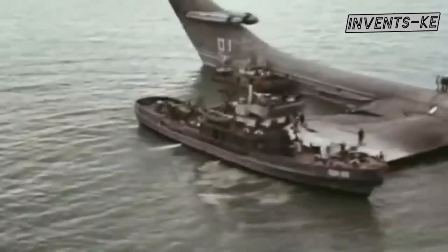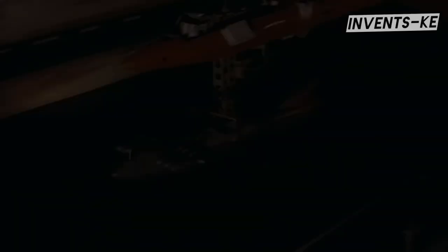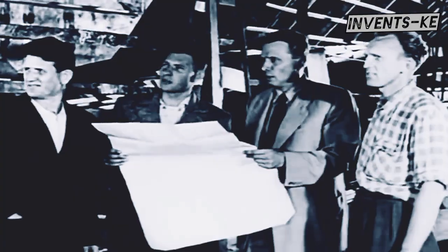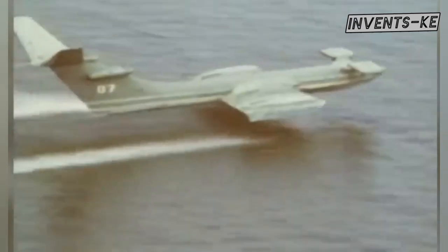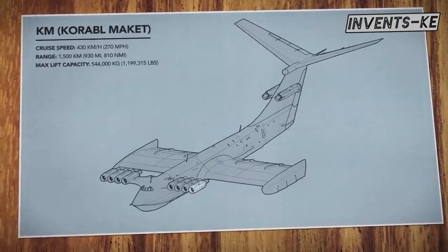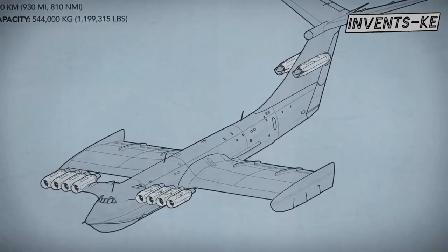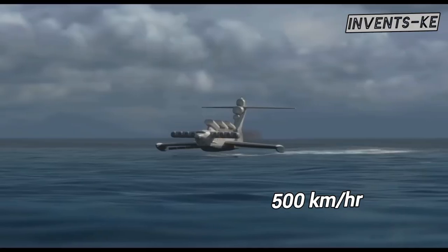The Caspian Sea Monster, officially known as the Korabl Maket, was a revolutionary ground effect vehicle developed by the Soviet Union. Construction started in 1964 and was completed in 1966 under the guidance of engineer Rostislav Alekseyev. The Soviet Union sought to create a vehicle combining the speed and efficiency of an aircraft with the cargo-carrying capabilities of a ship. It was powered by 10 jet engines — 8 mounted on the forward and 2 at the tail — and could achieve speeds of up to 500 km/h while flying just a few meters above the water's surface, utilizing the ground effect phenomenon.